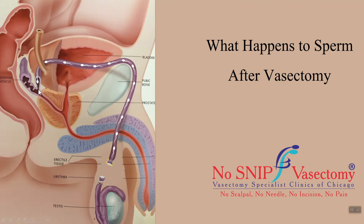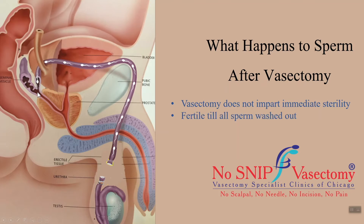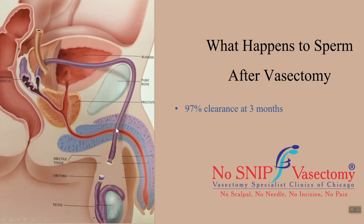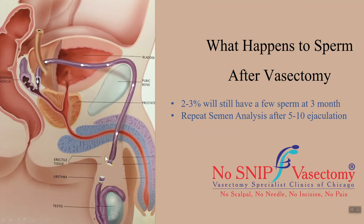These sperm can produce a pregnancy. Therefore, it must be understood that vasectomy does not impart immediate sterility. A person should be considered fertile until all the sperm are washed out, which may take 20 to 25 ejaculations on average. We perform semen analysis three months after the vasectomy to assess if the sperm have been washed out. With regular sexual activity, 97% of patients do not have any sperm in their ejaculate at three months. Two to three percent of patients will still have some sperm at three months and may require another semen test after an additional five to ten ejaculations.